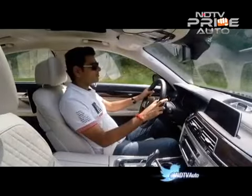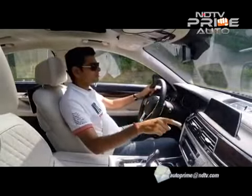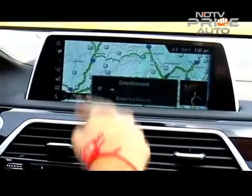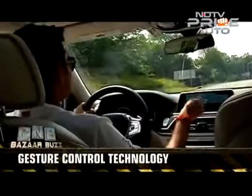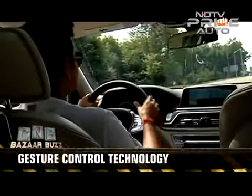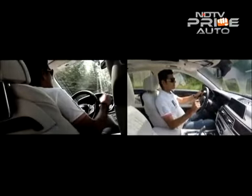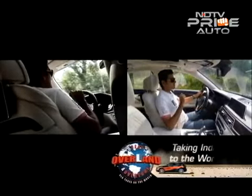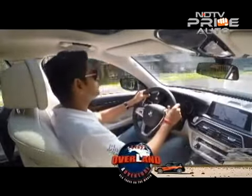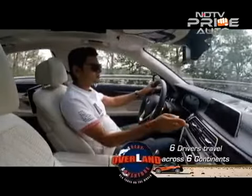Touchscreen is so old-school. The infotainment system on the 7 Series gets additional gesture control. An infrared camera on board detects the position of a hand. Twirling a finger clockwise increases the volume of the stereo, and twirling it counter-clockwise decreases it. Answering a call on a connected Bluetooth phone is done by simply pointing at the screen, or the call can be ignored by swiping a finger.